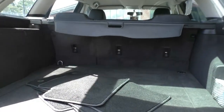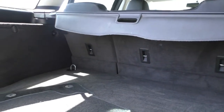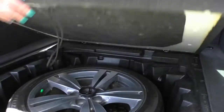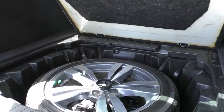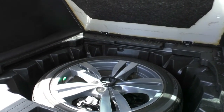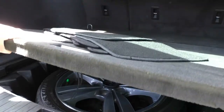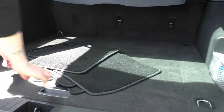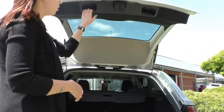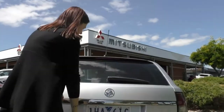Opening up the back of the car, there's plenty of storage being a wagon, with carpet floor mats in there as well. Underneath the floor you do have your full-size matching alloy that looks like it hasn't been used, so that's a bonus. Closing that back up, you do have a couple of little handles to avoid touching your paintwork.